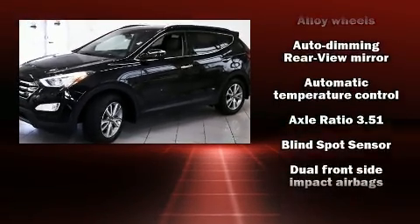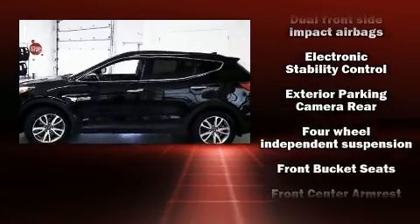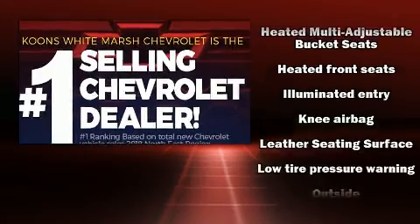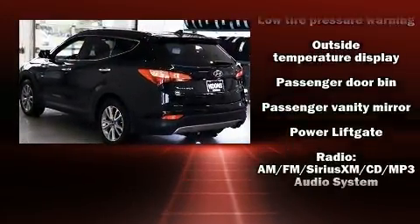Hyundai ensures the safety and security of its passengers with equipment such as head curtain airbags, front side impact airbags, traction control, brake assist, a security system, an emergency communication system, and four-wheel disc brakes with ABS.